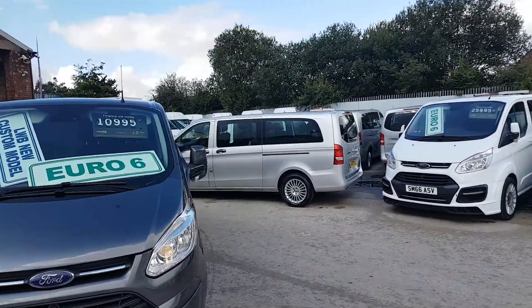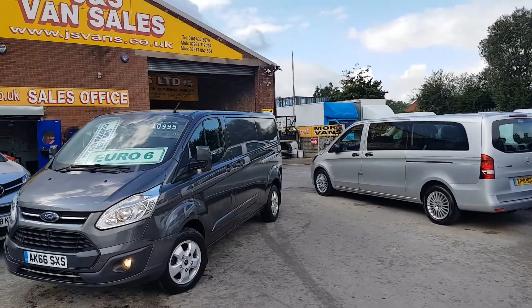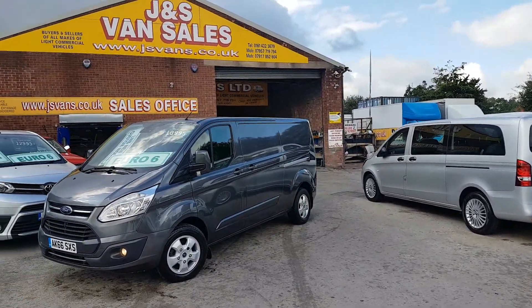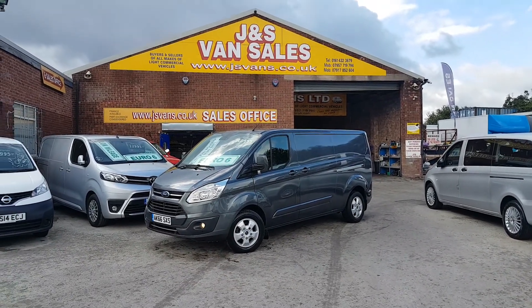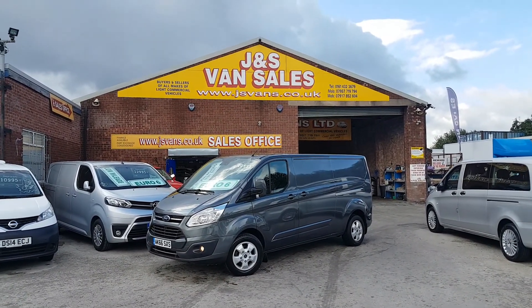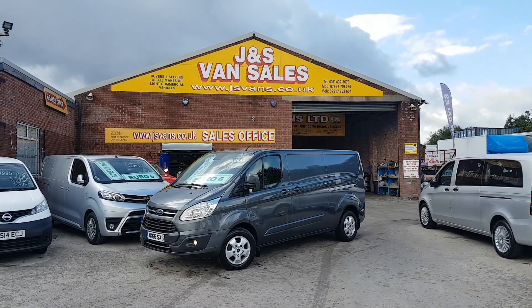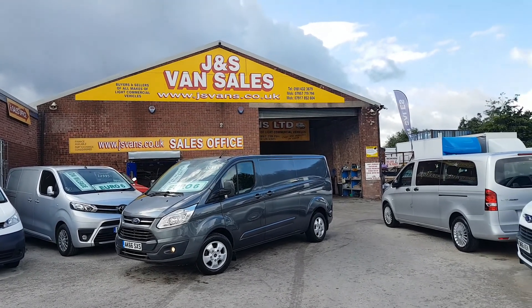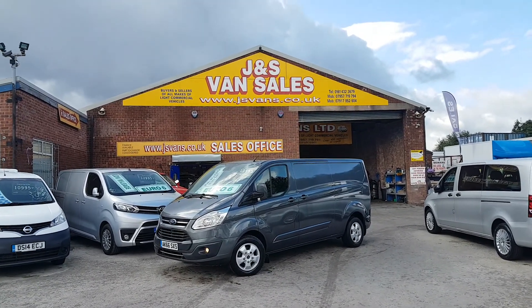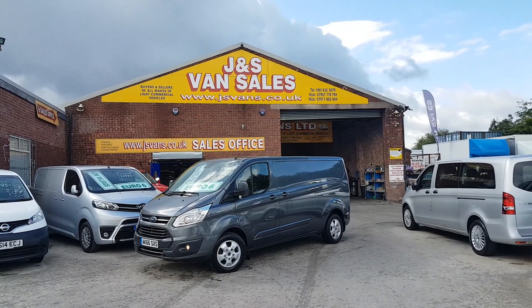It comes with the JS Vans warranty offer: 12 months AA breakdown cover, 3 months JS warranty, and next year's MOT test for free. We also do free delivery, part exchange, and same-day finance deals. If you're looking for finance, go to our website jsvans.co.uk — you can apply for finance directly on the website.